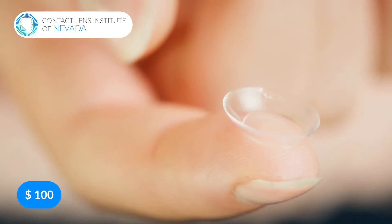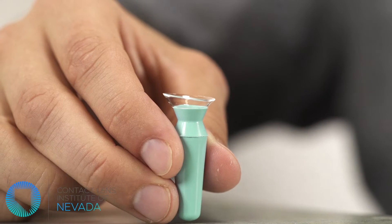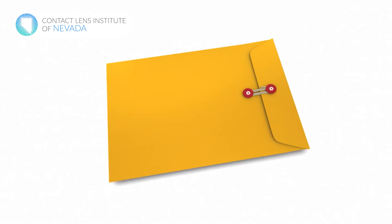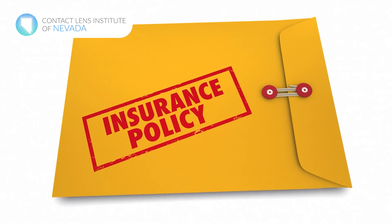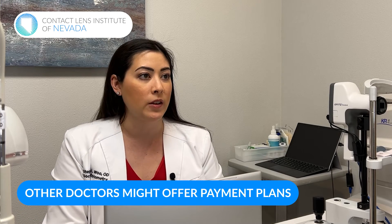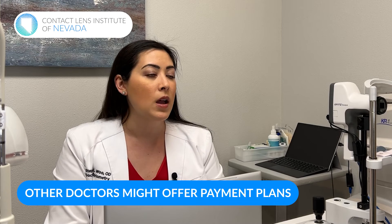As a ballpark, for soft contact lenses — fitting and an annual supply — you're looking at hundreds of dollars. For scleral contact lenses, you're looking more like thousands of dollars as an investment. If finances are a concern, ask your doctor if they take insurance — vision and medical insurances will often contribute a portion, or in some cases all of it, significantly reducing the financial burden. Other doctors may offer payment plans, or accept financing options like CareCredit or Sunbit.